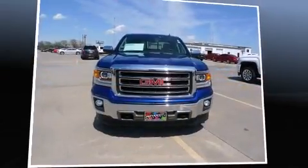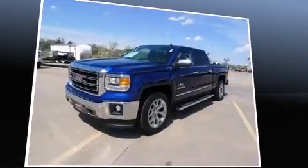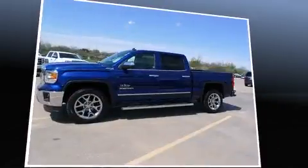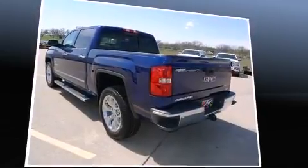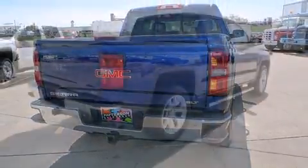The 2014 GMC Sierra 1500. With just over 20,000 miles on the odometer, you can be confident that this pre-owned vehicle will provide you reliable transportation. Smooth gear shifts are achieved thanks to the powerful 8-cylinder engine. And for added security, Dynamic Stability Control supplements the drivetrain. Four-wheel drive allows you to go places you've only imagined.